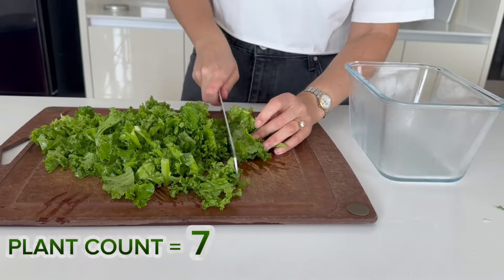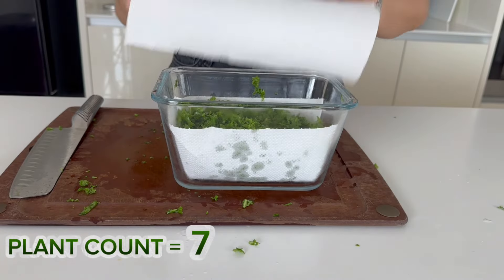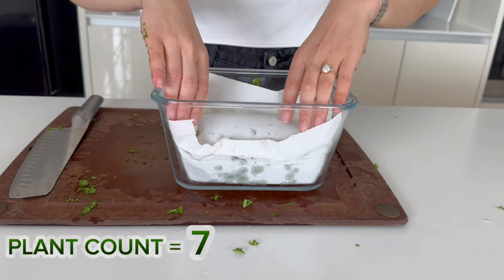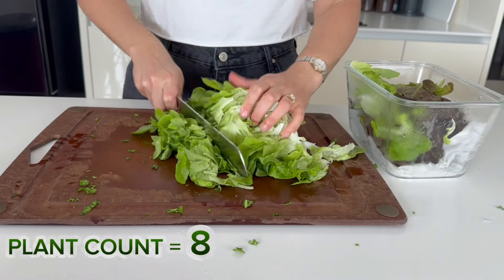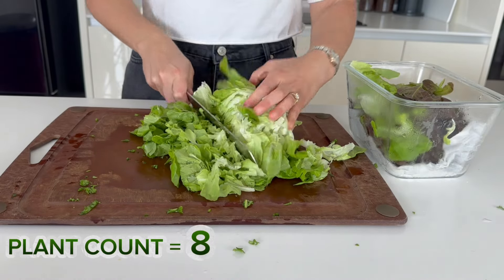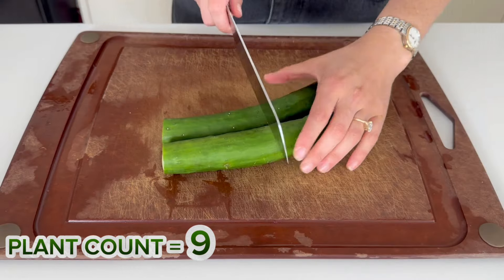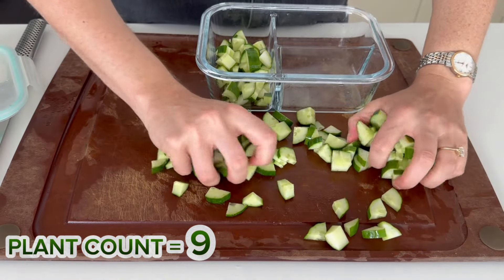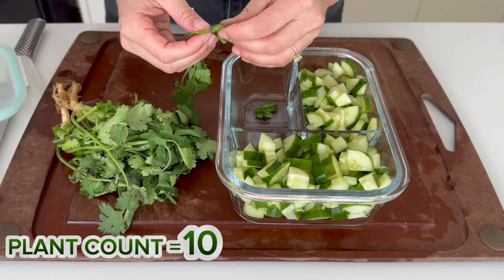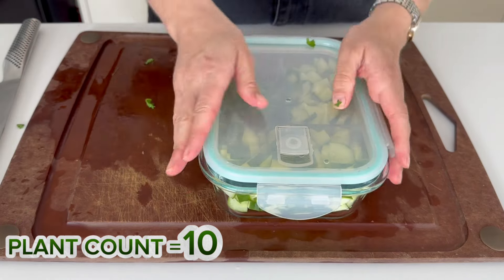Now we're going to meal prep the veg. I like to take kale, chop it really finely and add it to a jar with a paper towel — a pro tip that keeps it fresh for longer. We do the same for the lettuce. I chop both finely because it tastes better and means I'll eat more of it. The same goes for the cucumber — slice it small and add to a container. Next, we prepare the coriander, which reduces time on the day.